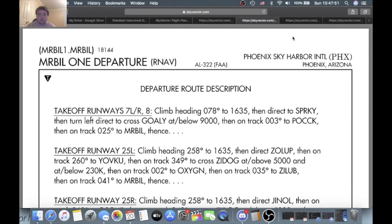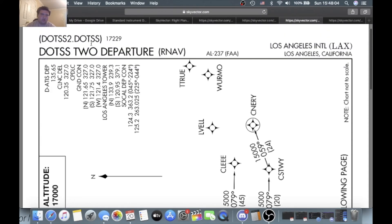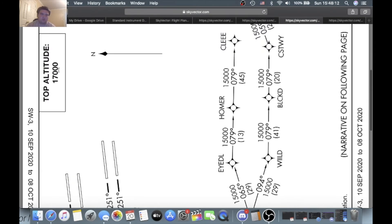Pretty easy one in my opinion. Let's go take a look at the DOTS 2. You find this departure the same way as the Mr. Bill 1 — just type in LAX, hit enter, and find it. On this departure — yes, it's sideways, sorry — DOTS 2 departure, RNAV, Los Angeles International, LAX, Los Angeles, California. Chart date. Top altitude: 17,000.